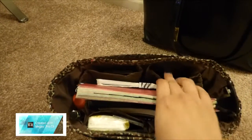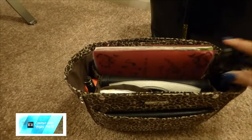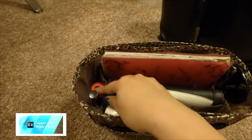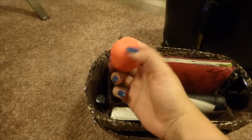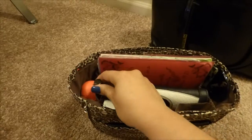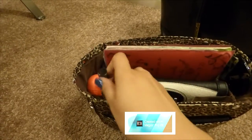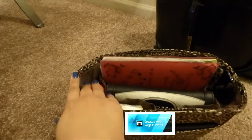On the inside the organizer has two pockets on the front, two on the back, and one on each side. I stick my sunglasses in one side facing outward so they don't get messed up. On the other side I keep my EOS chapstick. It also has a little pen compartment, which I love — you always need a pen and it's a quick, easy spot to reach for one.